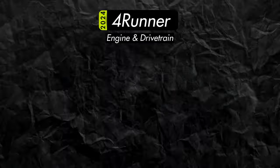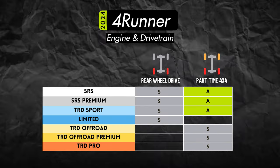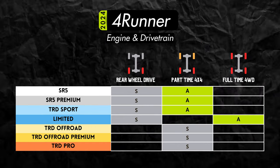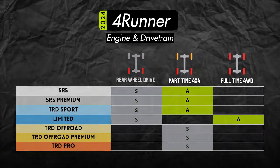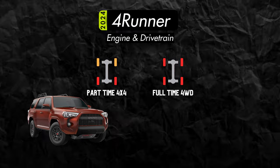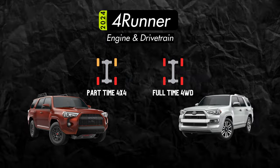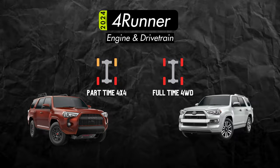While some trims come standard with two-wheel drive, the four-wheel drive is probably what we're all here for. All trims will be offered with part-time four-wheel drive, except for the Limited, which is the only trim you can get with a full-time four-wheel drive system. Part-time four-wheel drive is what you might think of as a traditional 4x4, meaning you're in two-wheel drive until you switch into four-wheel drive. The full-time four-wheel drive will come standard with a limited slip center differential and can send power to the wheels you need it to without specific driver input.